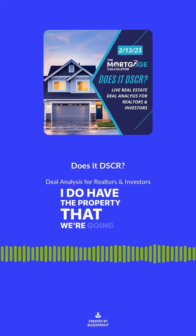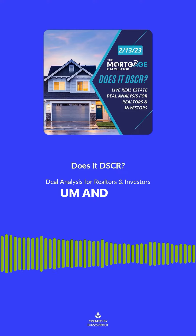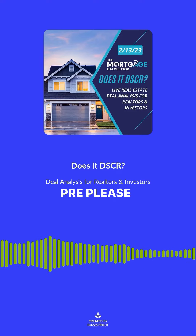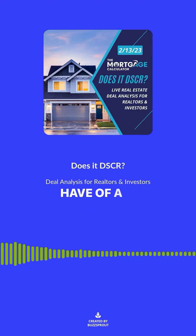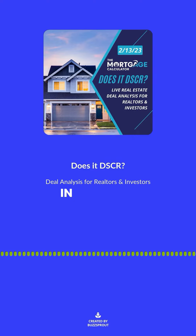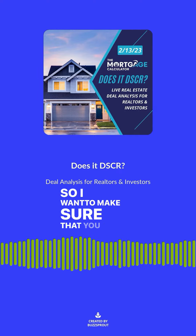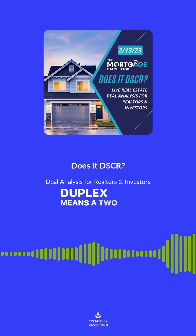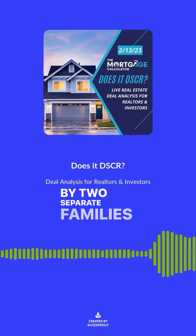I do have the property that we're going to be analyzing. For those of you that may have an interest to prospect, please reach out to me because this is a listing that I have — a two-unit, which we call here in South Florida a duplex. In some markets, a duplex means a two-story condo, so I want to make sure you all know that in South Florida, duplex means a two-unit residential property legally occupied by two separate families.